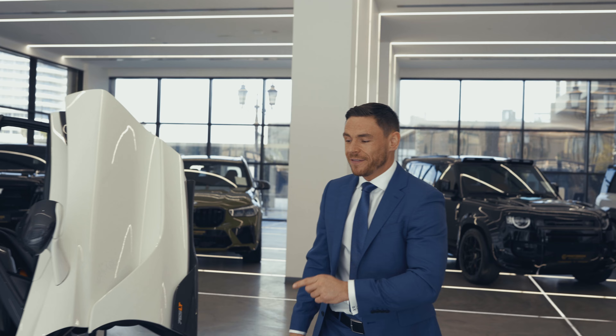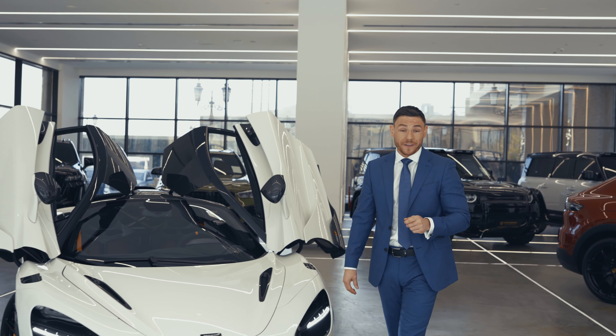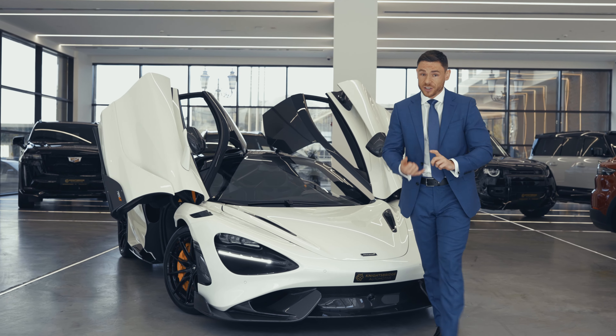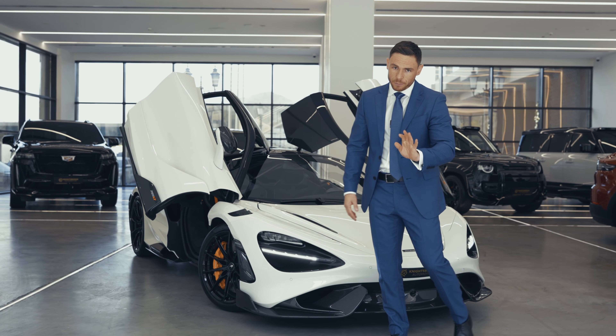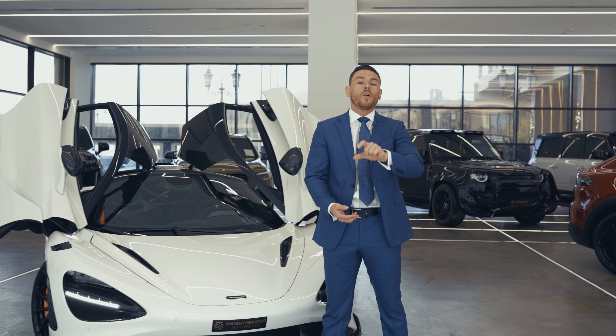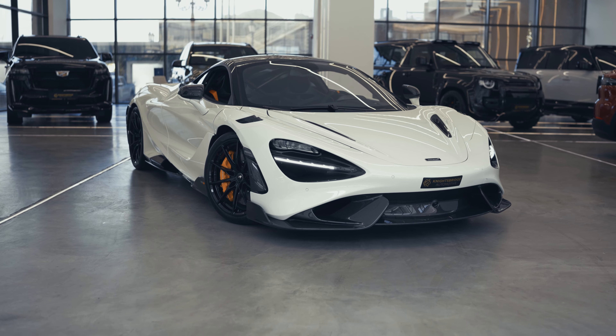So to summarize — the 765LT, beautiful, beautiful car, the hardcore variant of the 720S. This particular one would be a great investment. It's the right spec, right color, and for resale you won't have a problem. So come down to Knightsbridge, or even better, give us a call or an email — all the details are below. And of course, don't forget to follow us online for more information.